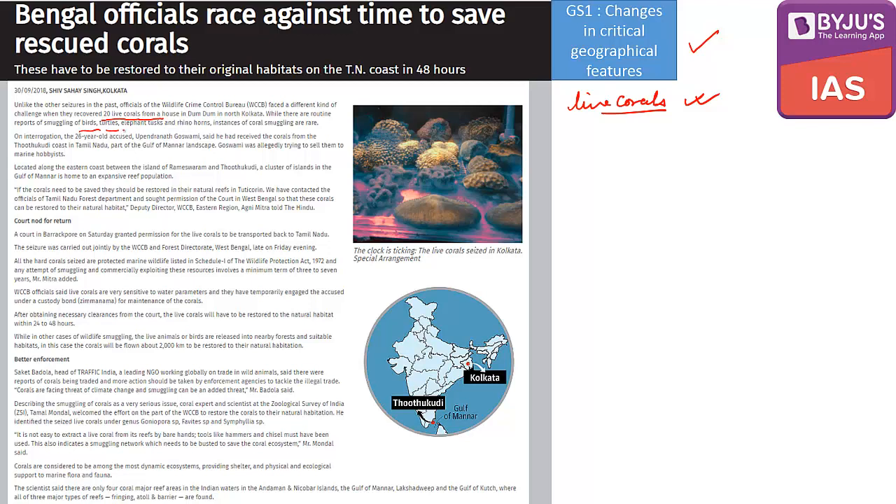Usually people talk about birds, turtles, elephants, tusks, rhino horns being smuggled, but live corals are also smuggled, though very rarely. In this particular case these corals had come from the Tuticorin coast in Tamil Nadu, which is part of the Gulf of Mannar landscape. There are only four major coral reef areas in Indian waters: Andaman, Gulf of Mannar, Lakshadweep, and Gulf of Kutch.